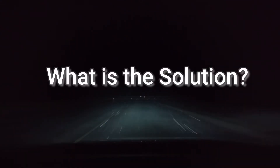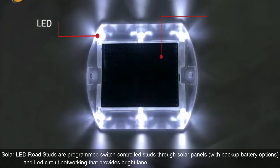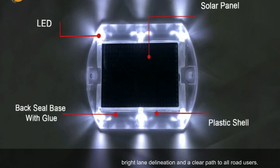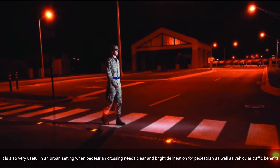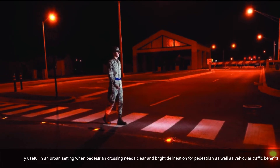So what is the solution? Solar LED road studs are programmed, switch-controlled studs powered through solar panels with backup battery options and LED circuit networking. They provide bright lane delineation and a clear path to all road users. They are also very useful in an urban setting where pedestrian crossings need clear and bright delineation for both pedestrians and vehicular traffic.